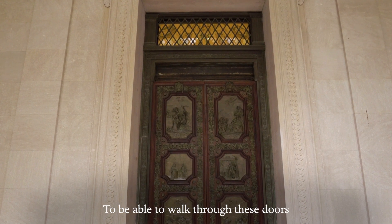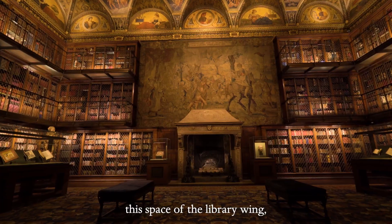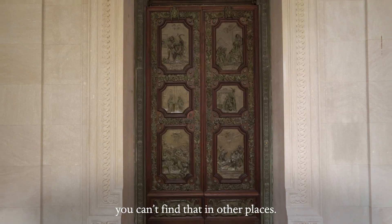To be able to walk through these doors — through this wonderful piece of art — into these galleries, the space of the library wing, you can't find that in other places.